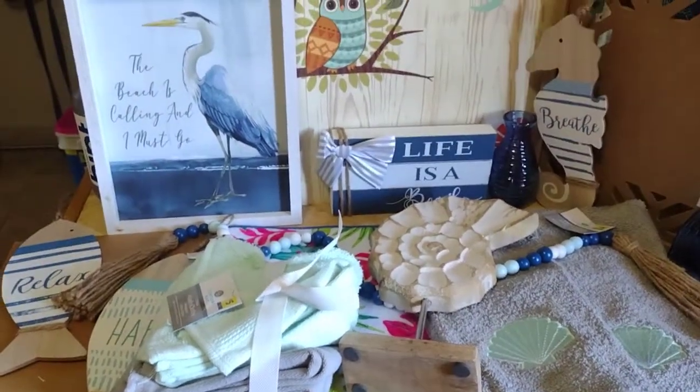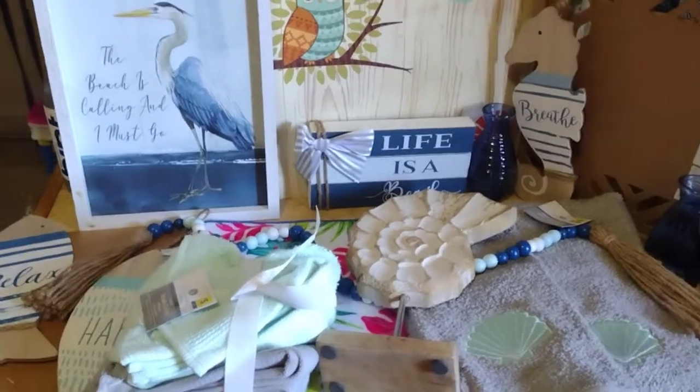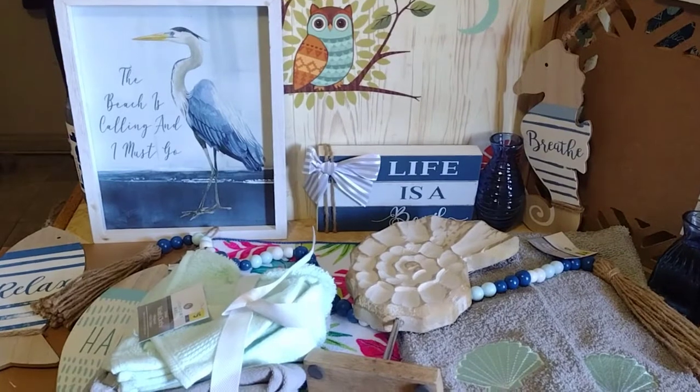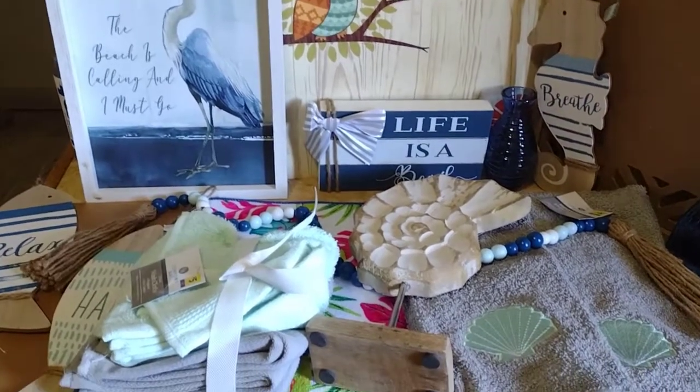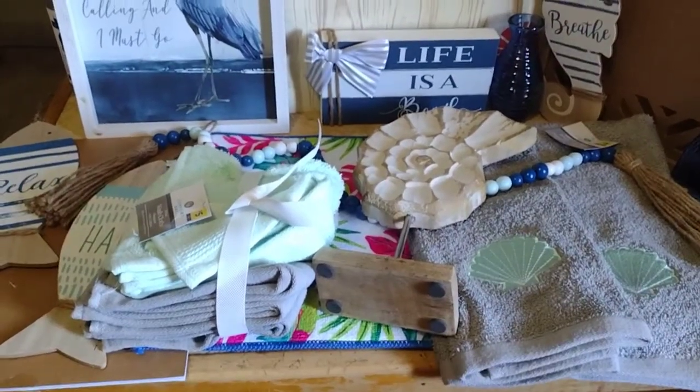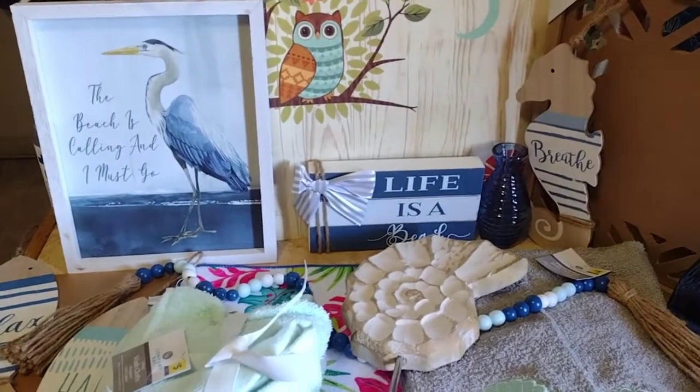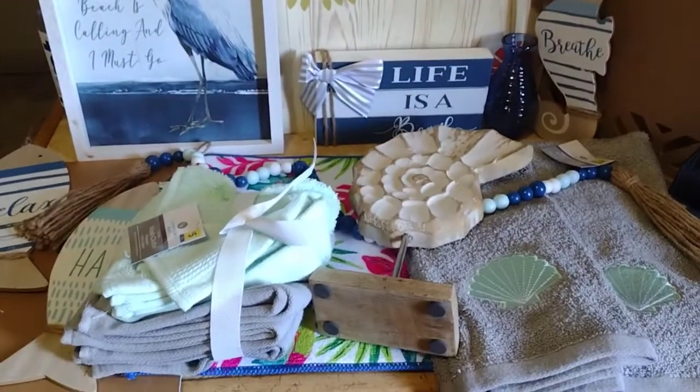Hi guys, it's Coupon Gail. I just wanted to let you guys know that Dollar General is having 50% off of their Purple Dot items. I had just redone my bathroom in the beach theme, ocean theme, and so I picked up all this stuff for half off.